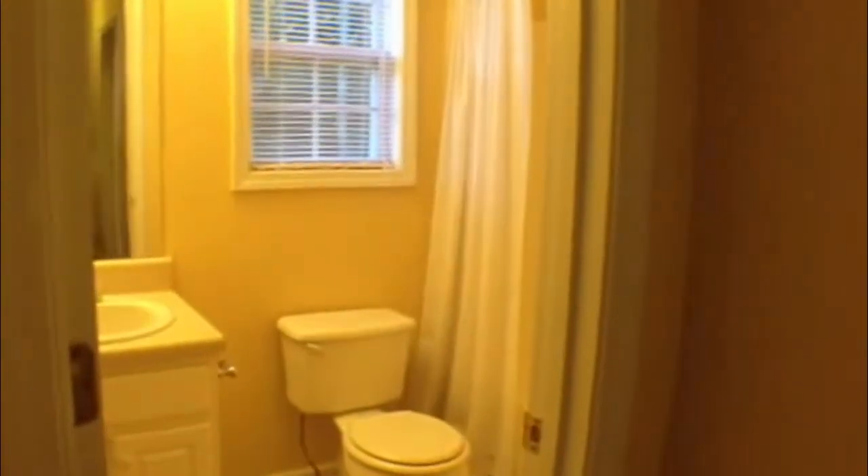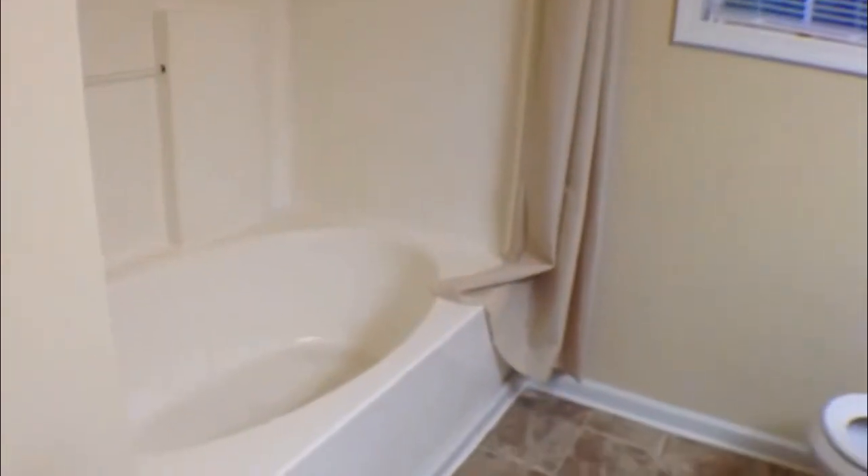Nice light fixtures. And to our left is a hall bath with a tub shower combo. Then to our left is the master bedroom — a nice size master bedroom with a large walk-in closet and a large bathroom with a garden tub and also a shower combo.